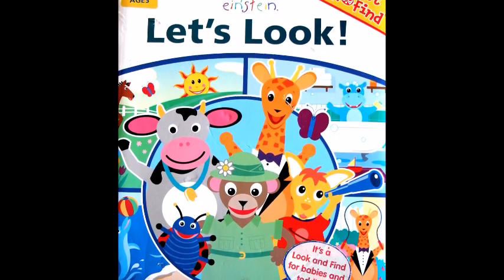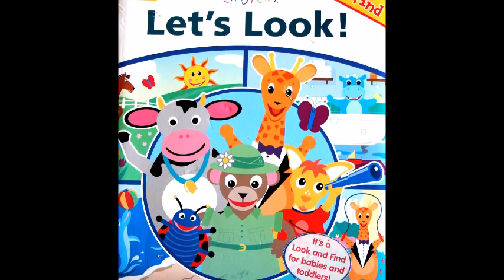First look and find. Baby Einstein, let's look.